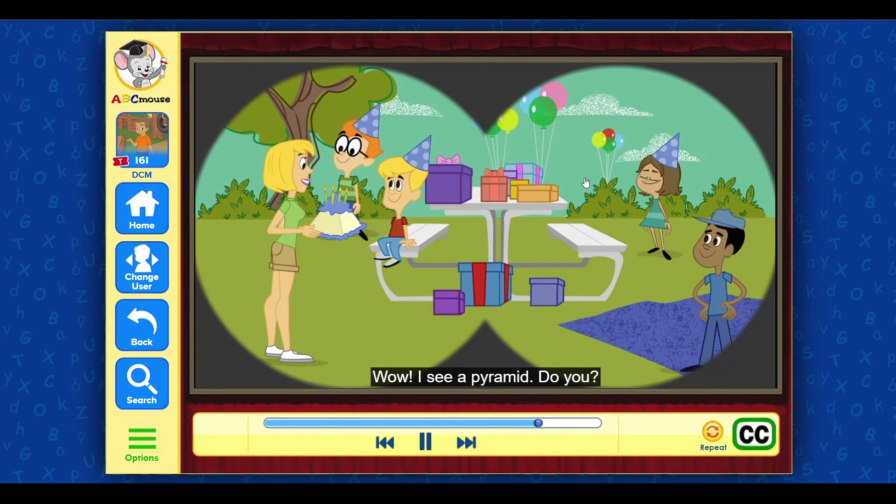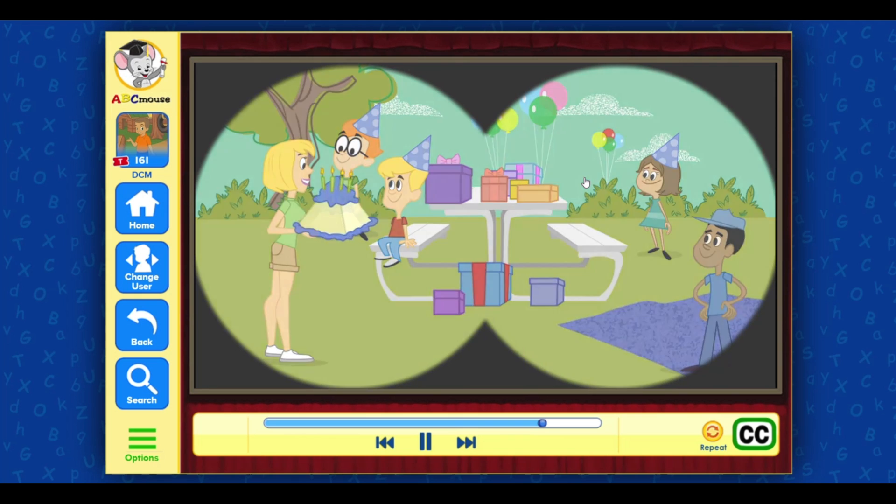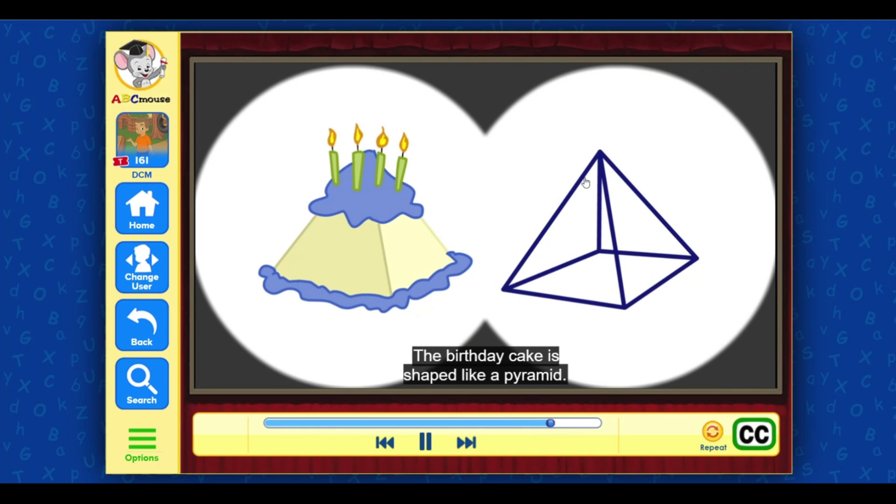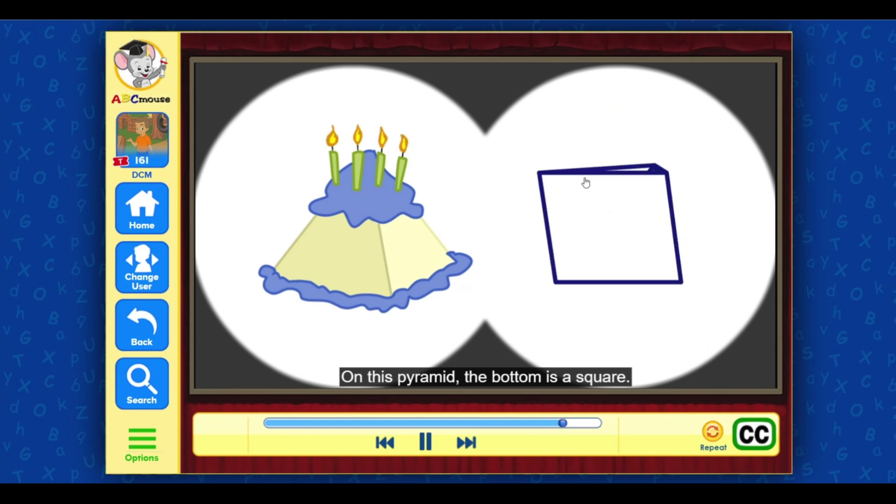Wow, I see a pyramid — do you? The birthday cake is shaped like a pyramid. All of the sides are triangles that meet at a point. On this pyramid, the bottom is a square.